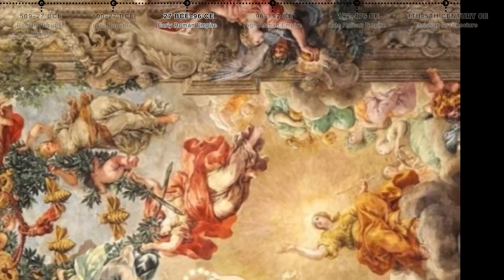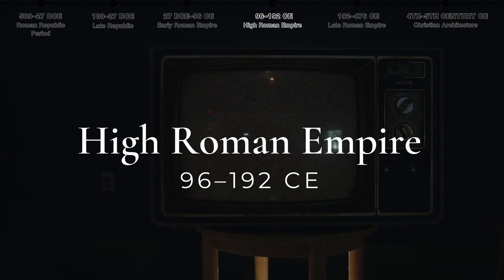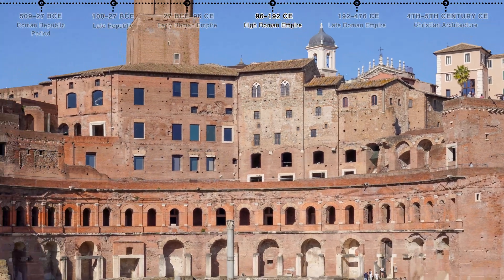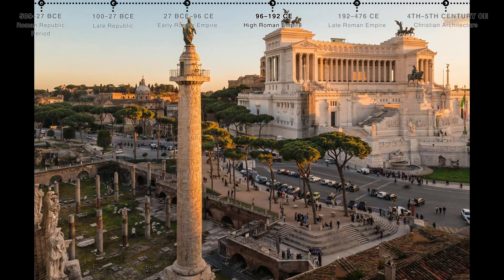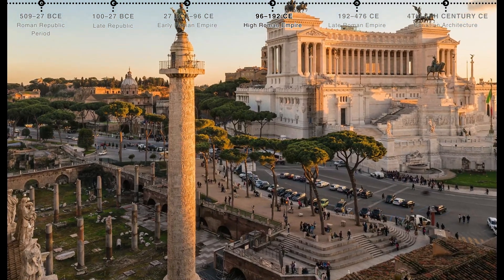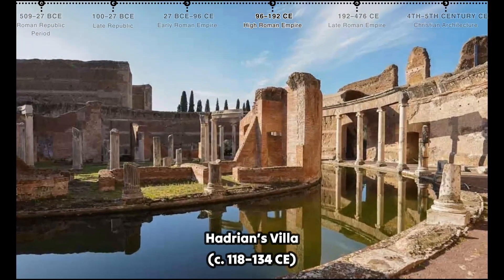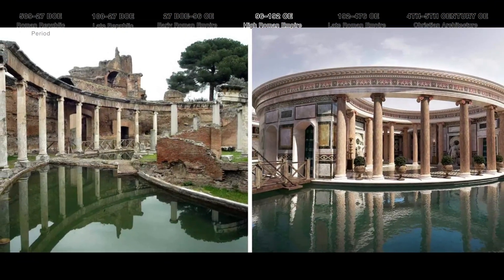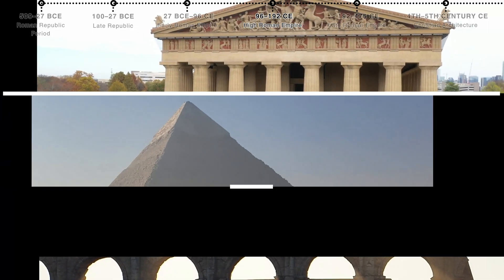Fourth, the high Roman Empire. Trajan's Forum and Market, a grand complex designed by Apollodorus of Damascus, featured the Column of Trajan — decorated with a spiraling relief celebrating Trajan's victories in the Dacian Wars. Hadrian's Villa, a vast estate near Tivoli, showcased an array of architectural styles including Greek, Egyptian, and Roman, reflecting Hadrian's deep love for diverse cultures.